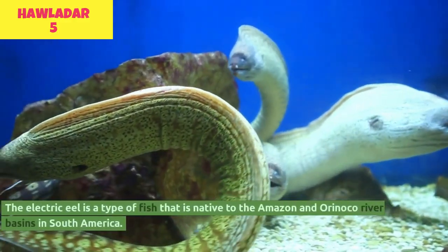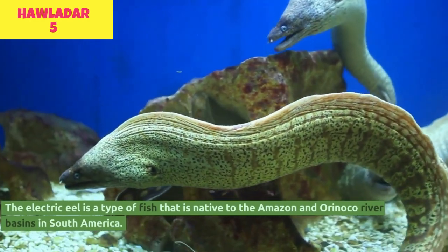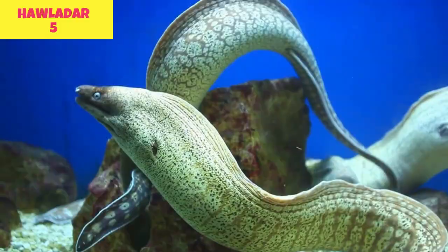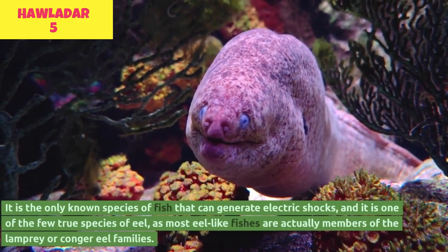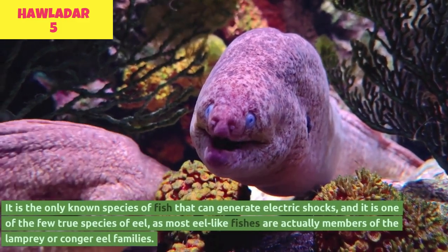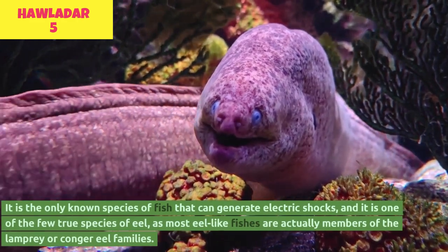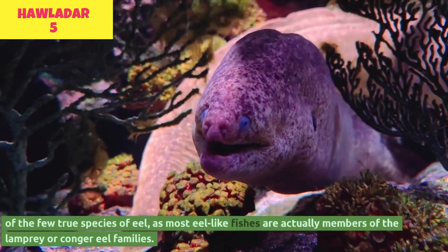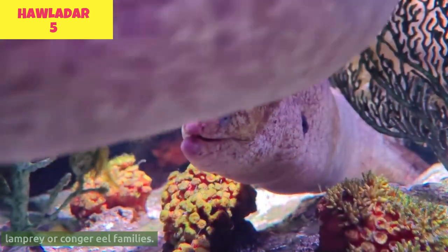The electric eel is a type of fish that is native to the Amazon and Orinoco River basins in South America. It is the only known species of fish that can generate electric shocks, and it is one of the few true species of eel, as most eel-like fishes are actually members of the lamprey or conger eel families.